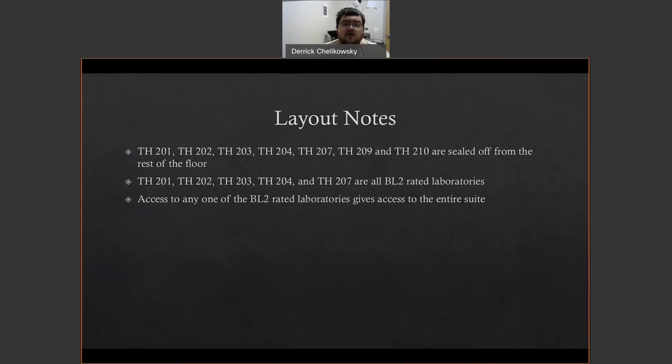A bit of a layout: Title Hall 201, 202, 203, 204, 207, 209, and 210 are all sealed off from the rest of the floor when the doors are closed. These are doors you can only exit from the inside, or they require swipe access, and only certain people have swipe access. For Title Hall 201, 203, and 204, those with access are myself, the other BIMS laboratory coordinator, the professors, the course director, and the TAs. Title Hall 201, 202, 203, 204, and 207 are all BL2-rated laboratories.